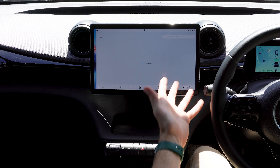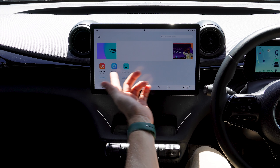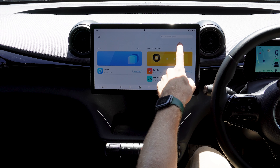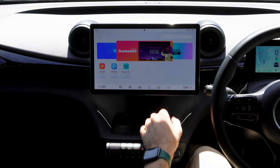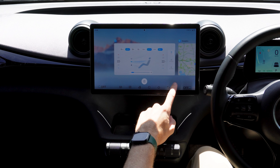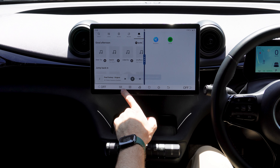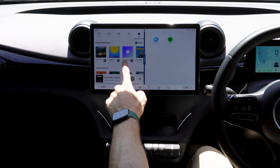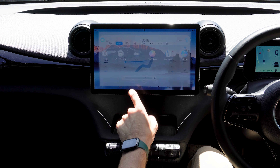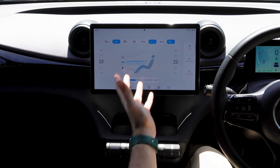There's also the BYD Store — an app store where you can download things like karaoke, with more apps expected as developers build for the platform, though it's fairly limited for now. A recent apps button works just like on a phone. You can split the screen as well, which is really useful.